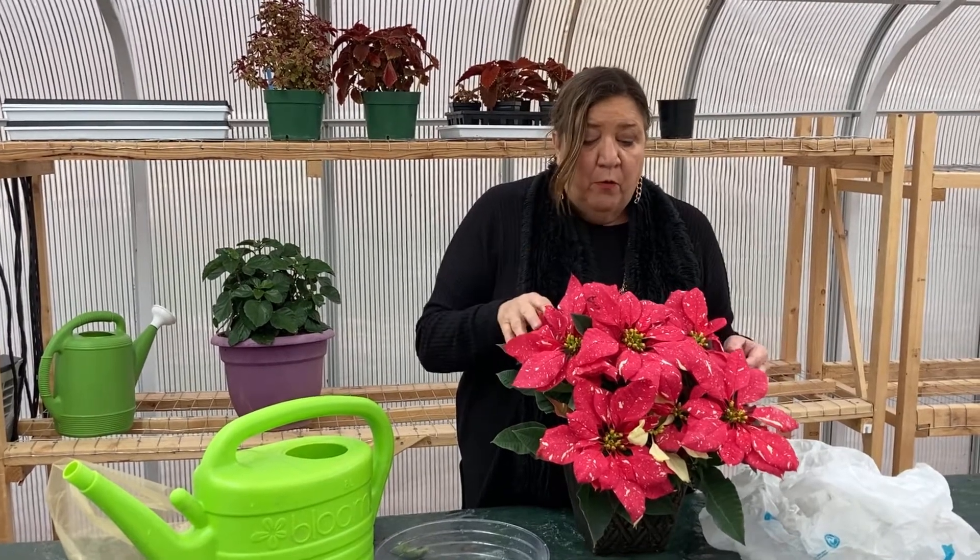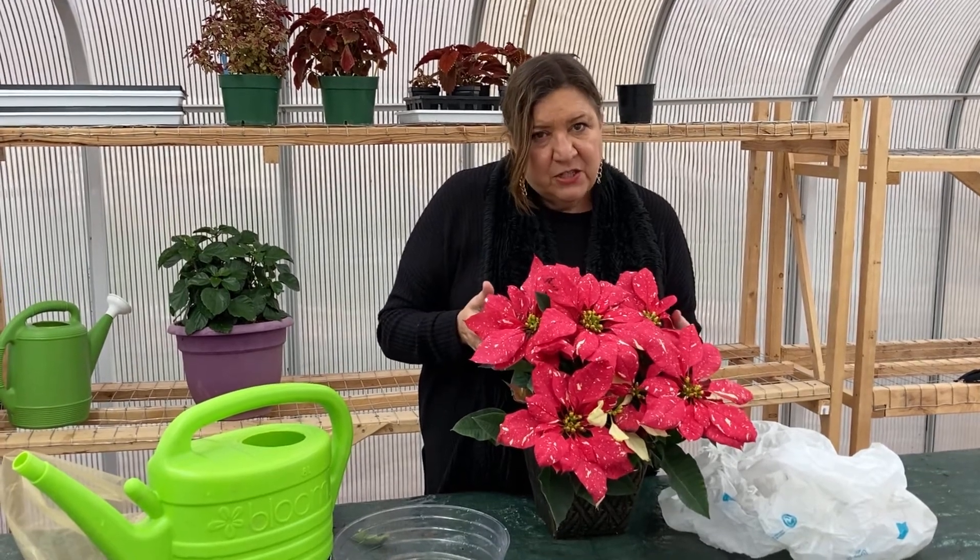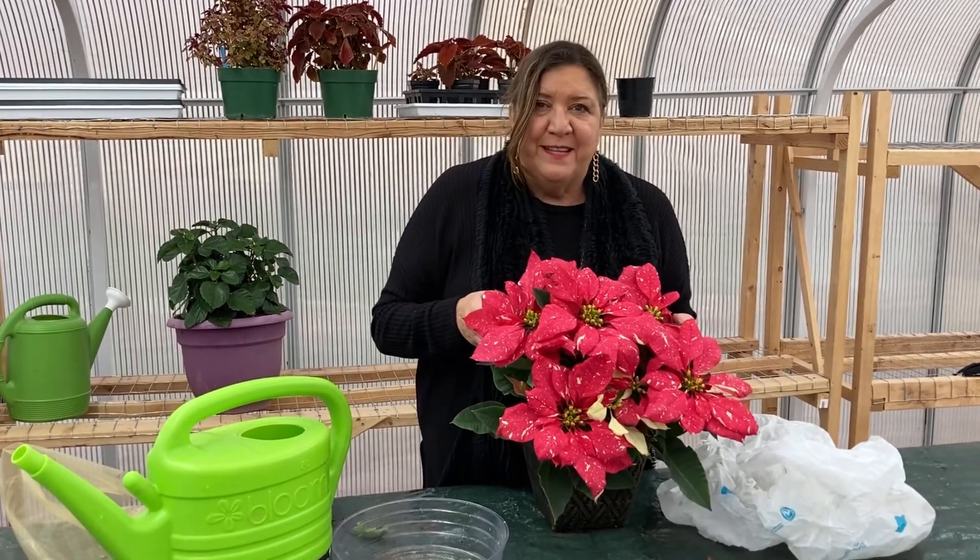If you want to learn more about how to make them flower next year or just more about poinsettias, we have a great fact sheet from OSU Poinsettia Care. Happy holidays from all of us at the Extension Service, and enjoy your poinsettia.